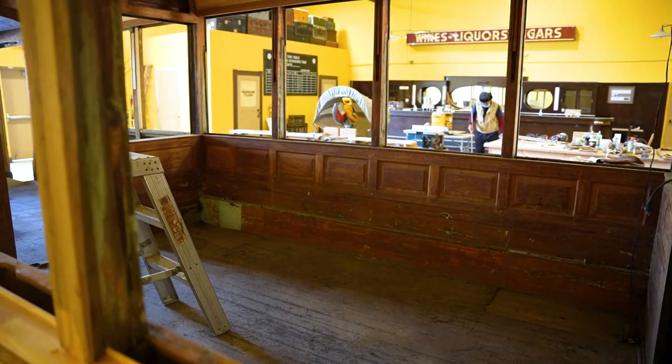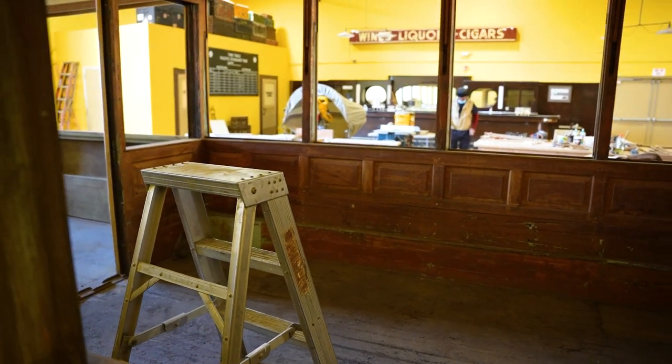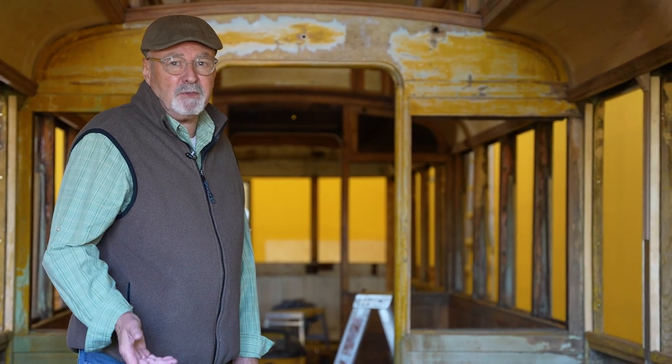So this car would have run one way, then the motorman would have stopped and flipped all the seats the other direction and it would have gone the other way back to where it came from. And this trolley car ran up and down through Bakersfield for about 25-30 years until it was sold for scrap.